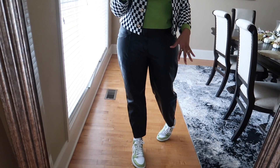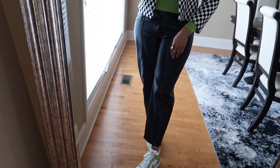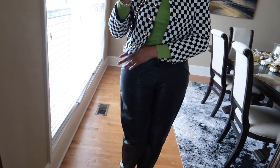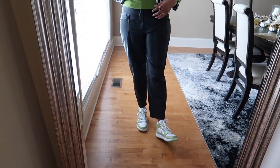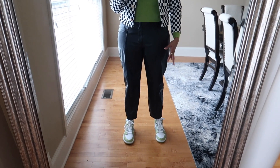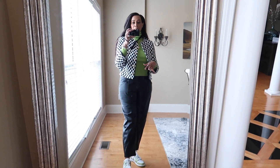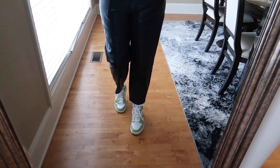Turtlenecks are the perfect layering piece for fall and winter. For the trousers, I have on these faux leather wide-leg style ones. They have a seam detail going down the middle and some extra detail on them — making them a little different from the other pairs. They're a wider leg, not skinny like the others I've shown, and they're actually really comfortable for running errands.